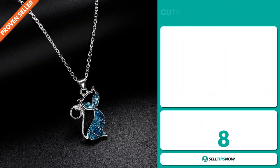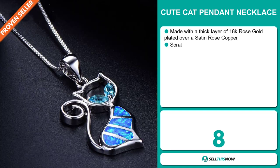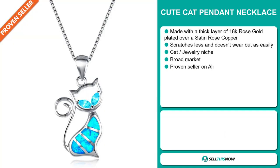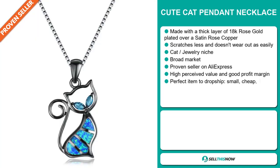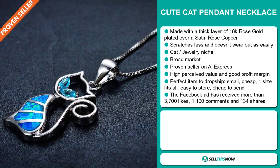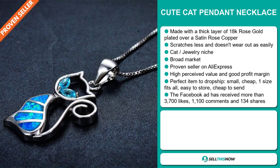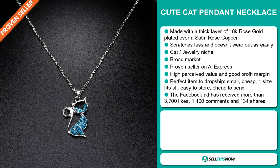Our next product is the Cute Cat Pendant Necklace. This is made with a thick layer of 18-carat rose gold plated over a satin rose copper. It scratches less and doesn't wear out as easily. It falls under the cat jewellery niche market. We also think this item has a broad market base, and it's a proven seller on AliExpress with many, many orders. This item has a high perceived value, it'll give you a good profit margin, and it's the perfect item to dropship.